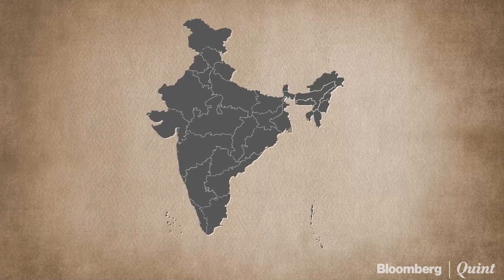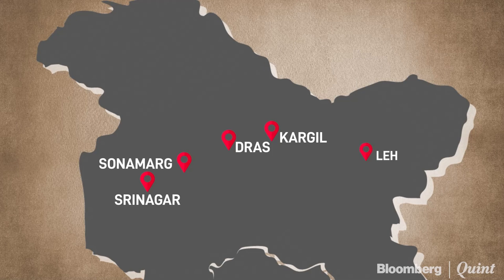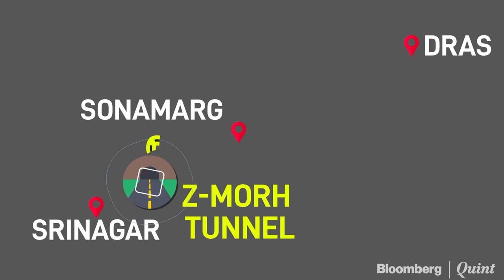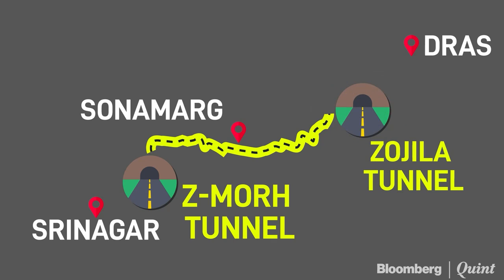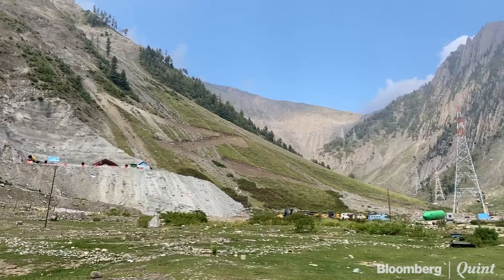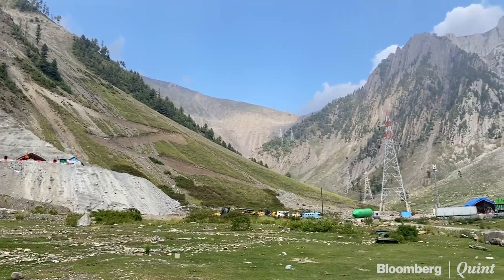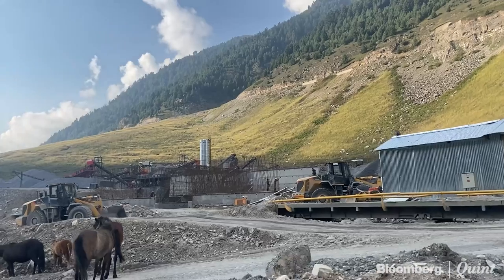The Zozeela and Zedmo tunnels will be linked by an 18-kilometre road with 1.95-kilometre twin Nilgara tunnels, and catch dams and snow galleries to protect against avalanches. Once ready, these projects will connect the rest of India with Sonamarg, Kargil, Draas, and the Leh Ladakh region 365 days a year.